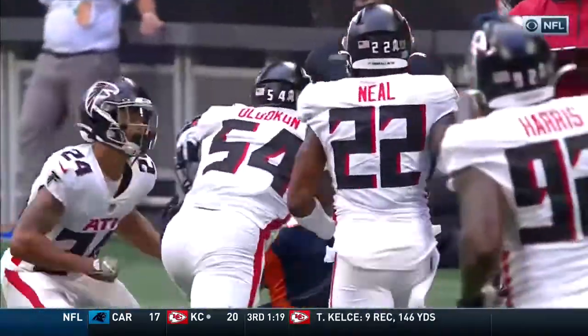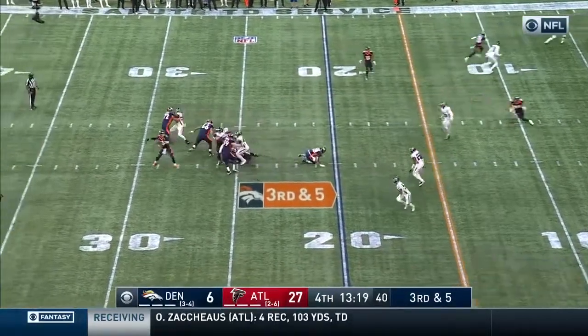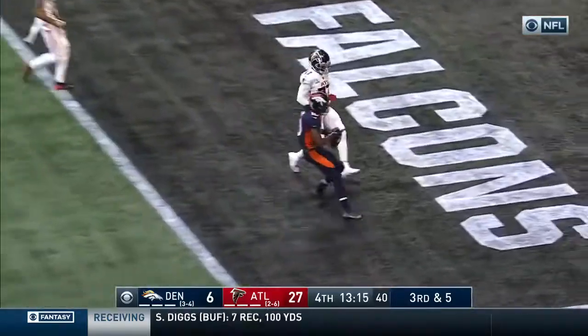Jeudy becoming more of a factor in this one — five catches already for 64 yards. That's a 24-yard pickup. And he's got it — complete to the end zone, touchdown Jeudy!